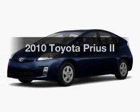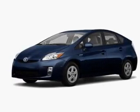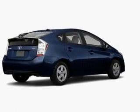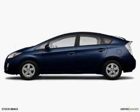Introducing the 2010 Toyota Prius. This is the set of wheels you've been looking for, with an efficient four-cylinder engine. The powertrain includes front-wheel drive that responds smoothly to its automatic transmission.